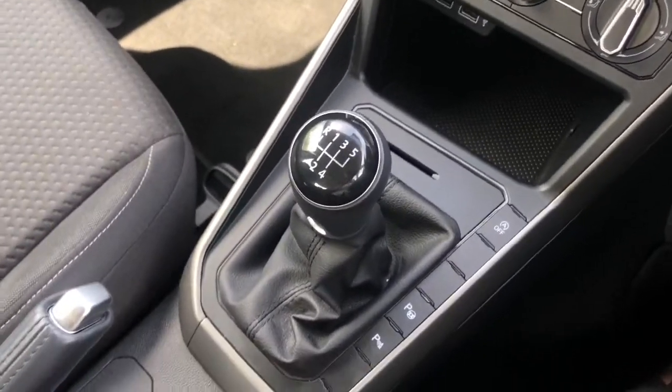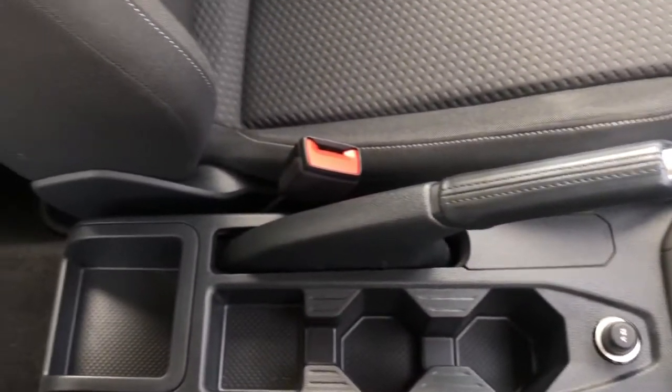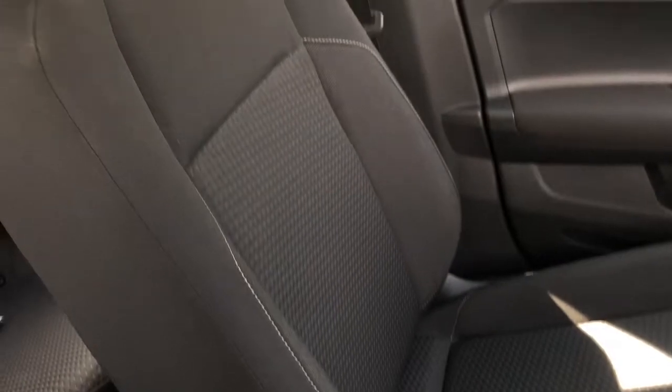We've got your manual gearbox, your manual handbrake, and a few cup holders. And here we've got a close-up of the seat.